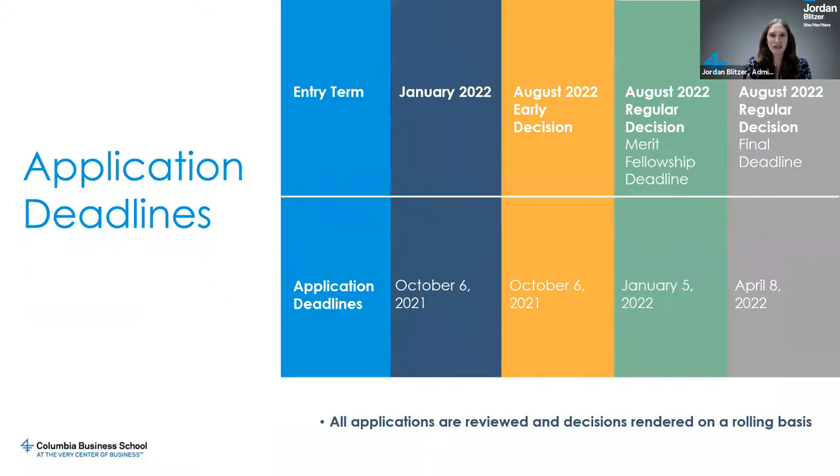With that, I'm going to turn it over to Morgan Janela, who's going to talk through the timeline. Thank you, Jordan. I hope all of our attendees really found it useful — the detail Jordan went into talking about various entry points at CBS and the application requirements. I'm Morgan, a member of the admissions team here at CBS, and I'm going to take the next few minutes to talk in depth about the application deadlines and the timeline for our review process at Columbia Business School.